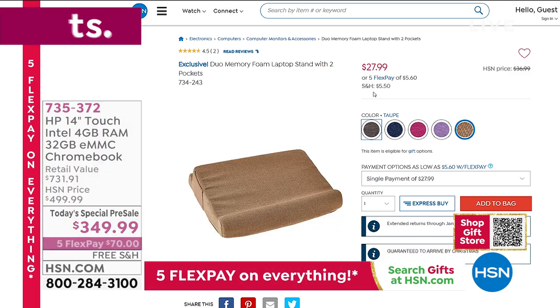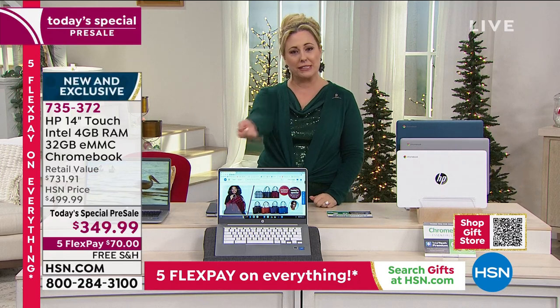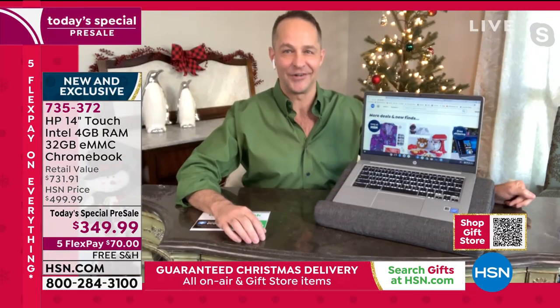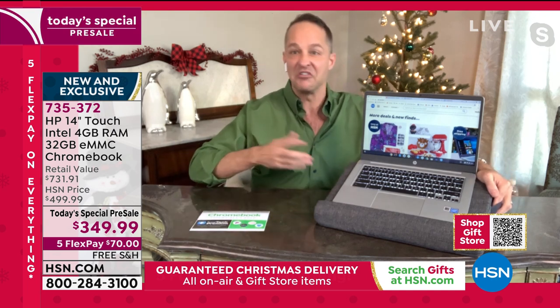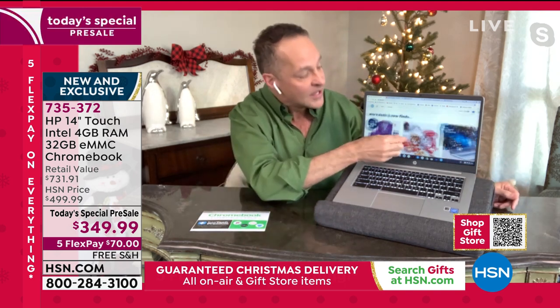If you're treating somebody to a Chromebook, have them open the pillow first and go, 'This is weird — I don't know what this is. I think it goes with this present.' That's a big lead-in, a good teaser. You'll love the dual pillow — it also has little pockets on the side where you can put your eyeglasses or a remote.